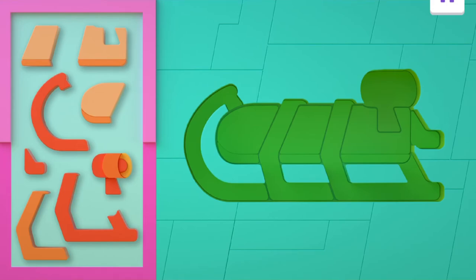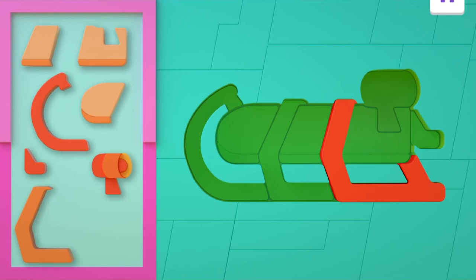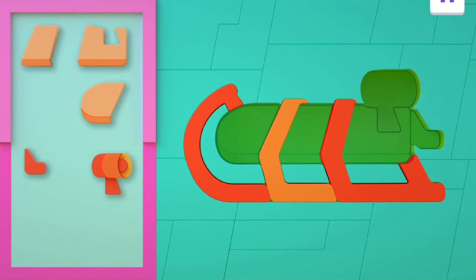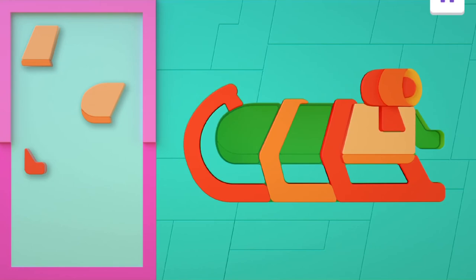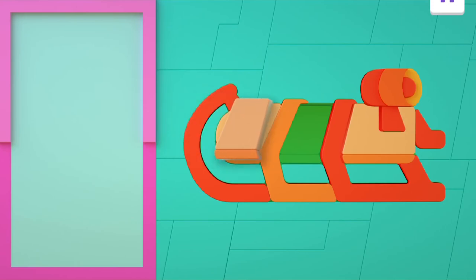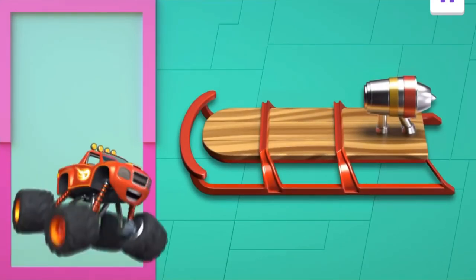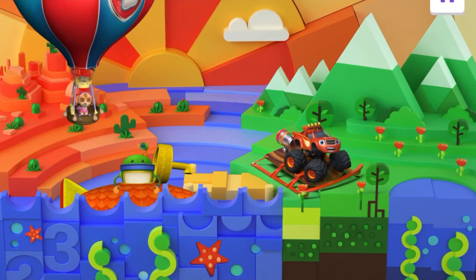Now it's puzzle time. Drag each piece to its matching spot. What do you think this is? Do you think this is a rocket sled? It looks like it. Wonderful work — and look, it's a sled! All right, let's blaze!